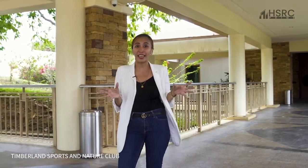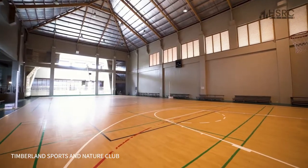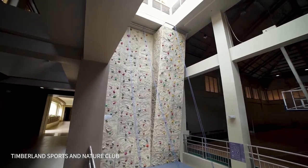One of the highlights here in Timberland Heights is you can do different indoor and outdoor activities. They have outdoor trails where you can do running, jogging, or biking with the whole family. You can also do indoor activities because they have a badminton court and basketball court. And if you want to do wall climbing, they have it here too.